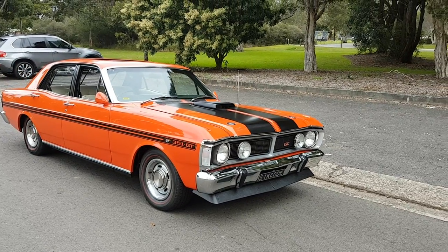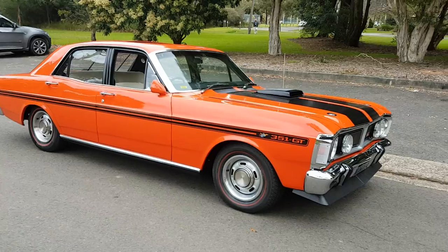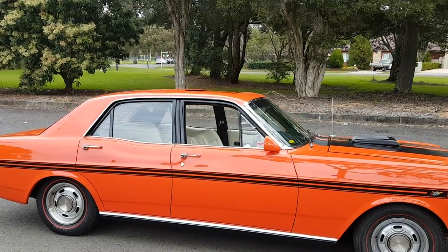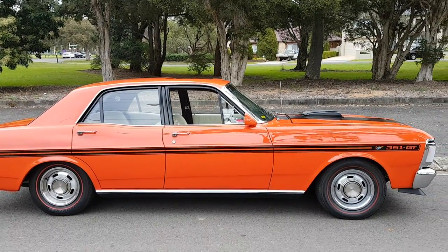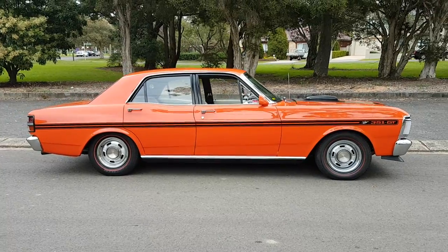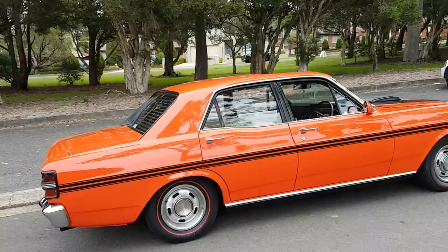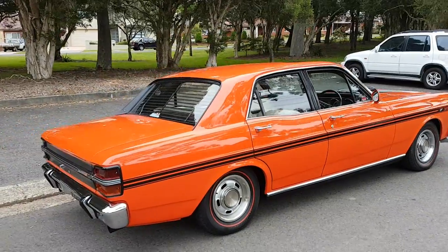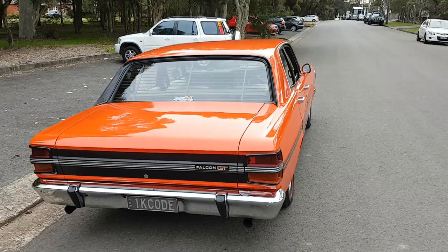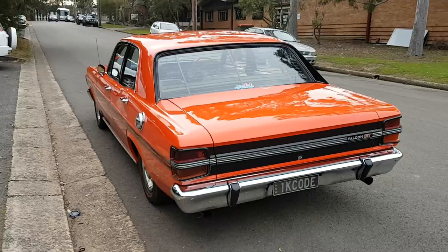We have a Vermilion Fire white trim XYGT replica with a wind-back sunroof, Goldie sunroof. It is a Stroker 351 with 570-580 horsepower. It's got a Tremec 5-speed gearbox but it looks stock standard with the top loader shifter, and it has got a 31 spline Mark Williams rear end, 9 inch diff.